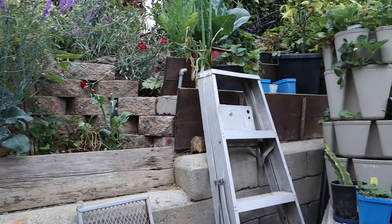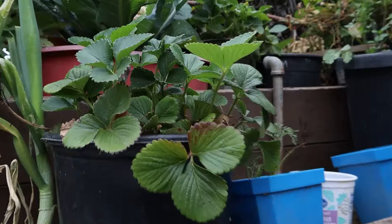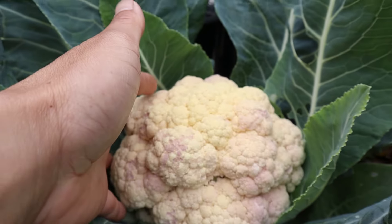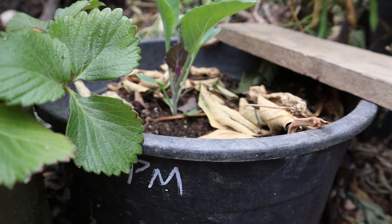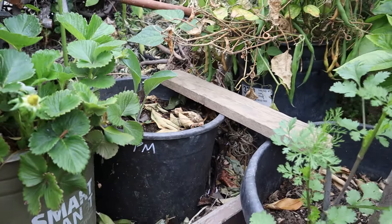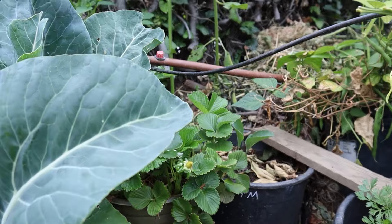We got a Bishop cauliflower and I'll harvest this one as a traditional cauliflower for the tight curds. We got a succession Purple Moon — that's a purple cauliflower. I'm going to see if we can grow cauliflower year round. I know we can grow broccoli year round — I'm going to see if we can do the same with cauliflower.